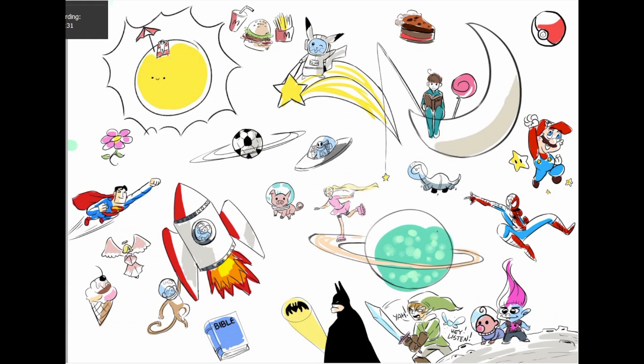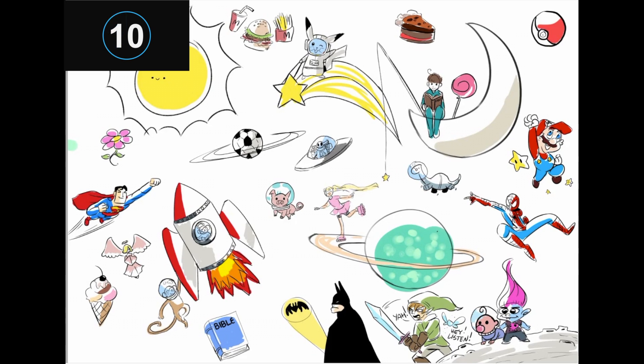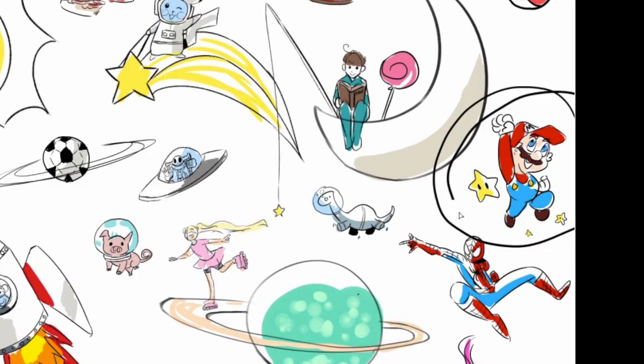I spy with my little eye — Super Mario. Yeah, that's right, he's right over here. Yahoo!